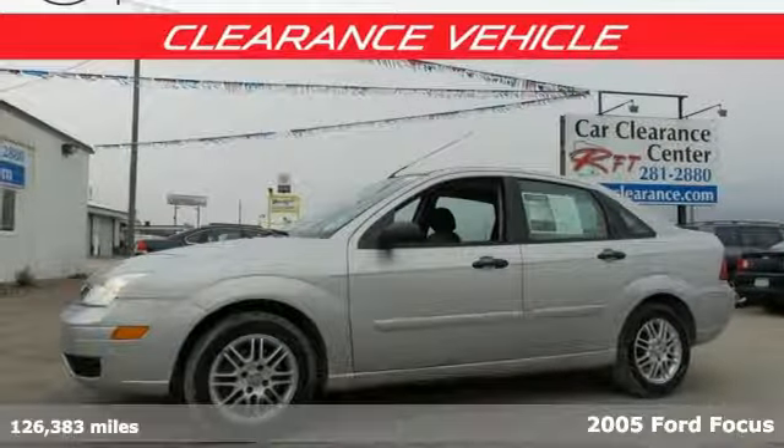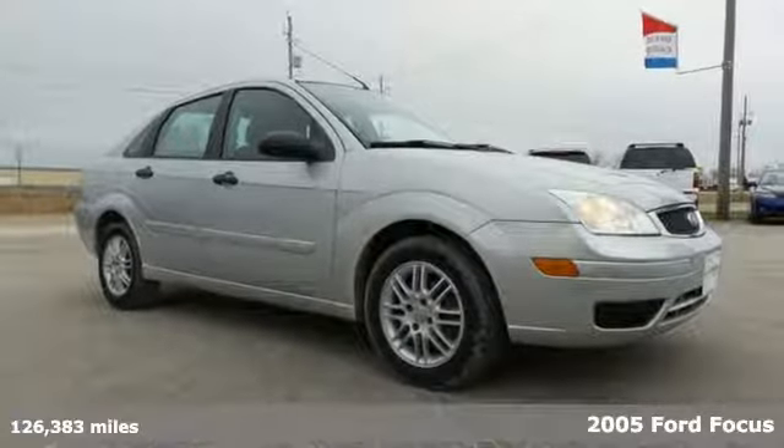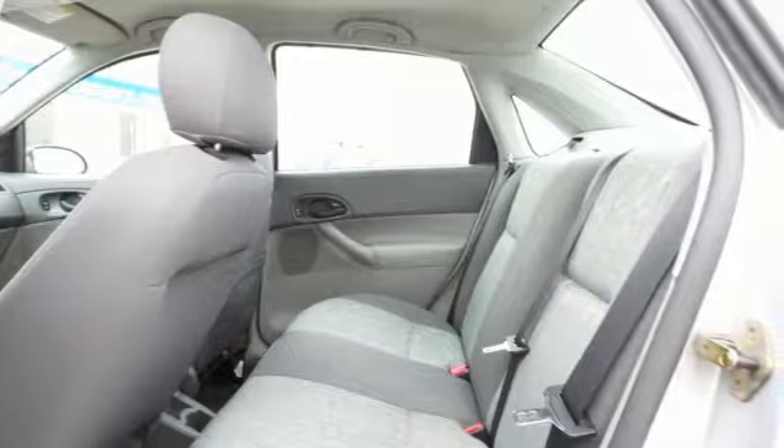A favorite among driving enthusiasts and one of the highest quality cars available, it's a 2005 Ford Focus. This class-leading small car will surprise you with its airy interior feel, sporty handling, and modern design.